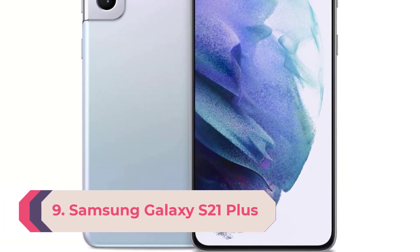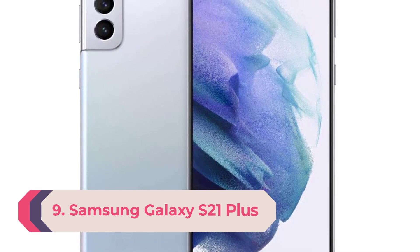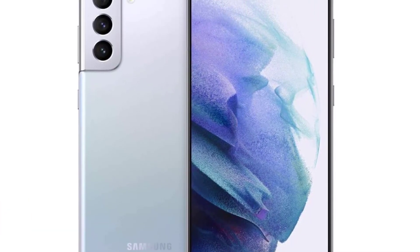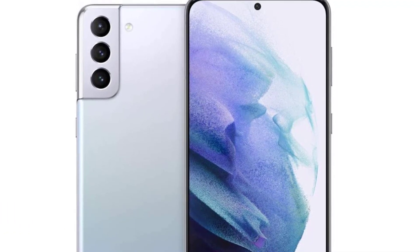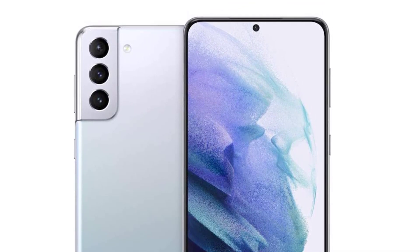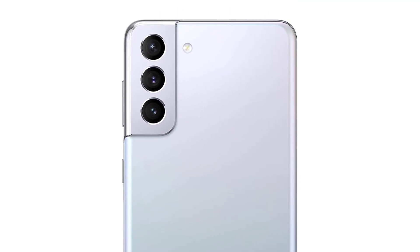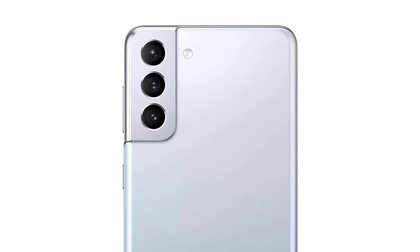Number 9: Samsung Galaxy S21 Plus. The Samsung Galaxy S21 range has been a great success for the South Korean phone maker, and the reason is clearly seen in the S21 Plus, which sits between the standard S21 and flagship S21 Ultra. In the simplest terms, the S21 Plus is an S21 with a larger screen — and what a screen that is. The 6.7-inch AMOLED looks stunning, delivering 1300 nits peak brightness, HDR10 Plus support, and a dynamic refresh rate that maxes out at a buttery smooth 120Hz.